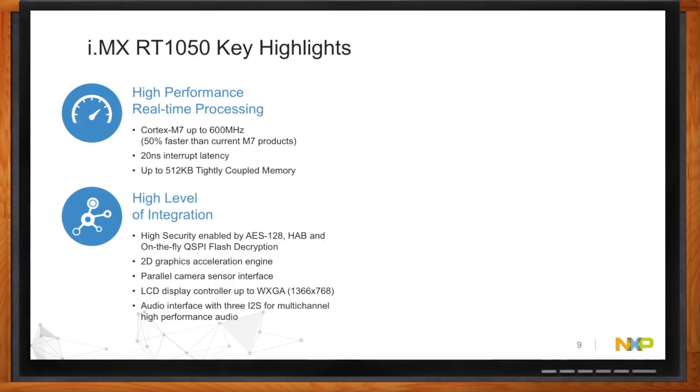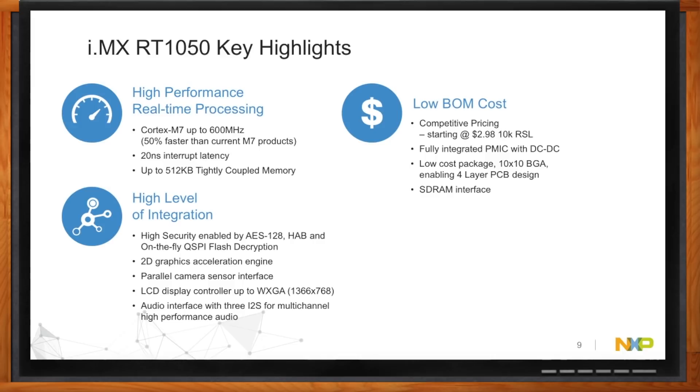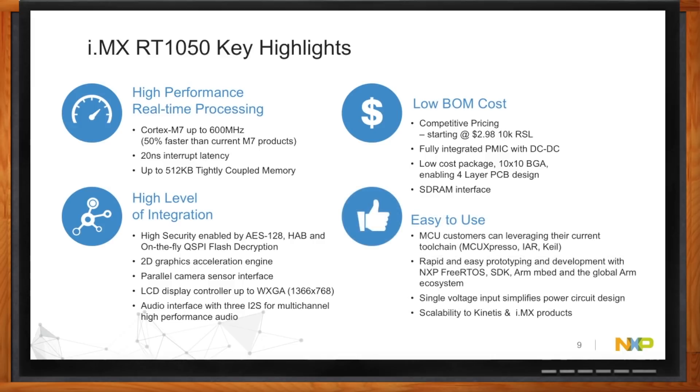We achieved real-time processing by moving to the Cortex-M7 and adding 512K of memory configurable entirely as on-chip SRAM or tightly coupled memory, allowing for fast response time and low latency. The second pillar was a high level of integration. The i.MX portfolio has a long history of multimedia and rich HMI experience, so we brought over the 2D graphics acceleration engine, parallel camera sensor interface, and LCD controller, as well as several audio interfaces for high-performance audio. The last two pillars are all about enabling our customers by either lowering their BOM costs or providing an easy-to-use software environment. We have a DC-to-DC onboard, which eliminates the need for a power management IC. For the software environment, we leverage our MCU Expresso toolchain, which comes with an IDE, a software development kit, and configuration tool. We also offer NXP's free RTOS as well as support from the global ARM ecosystem.